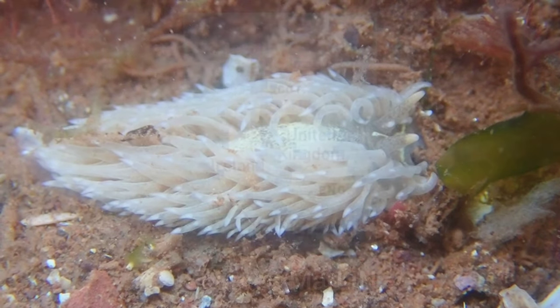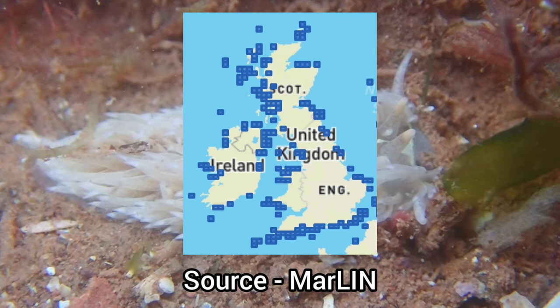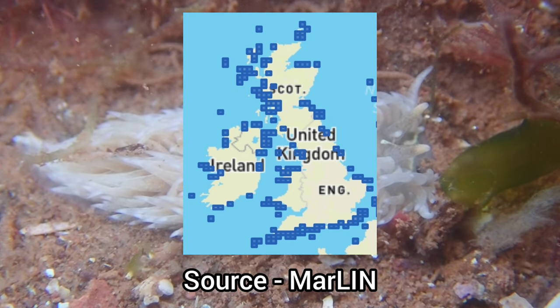The grey sea slug is widespread throughout the British Isles, only being absent on certain stretches of coastline around the UK.